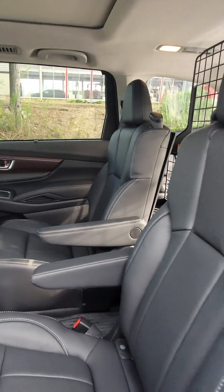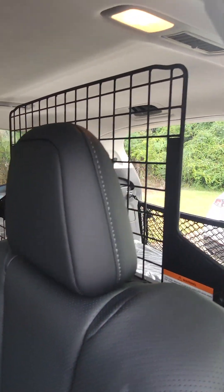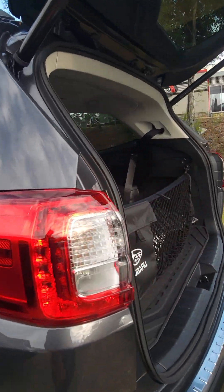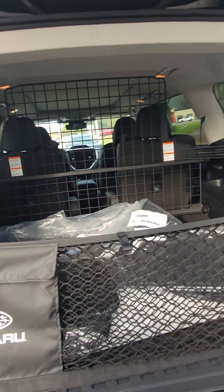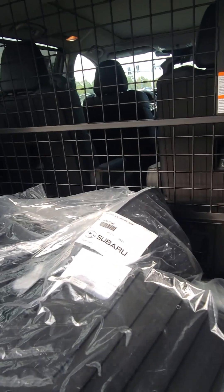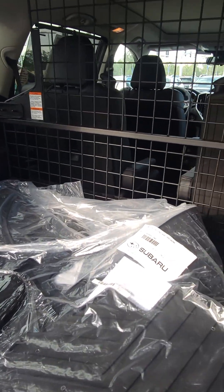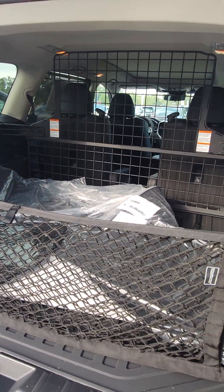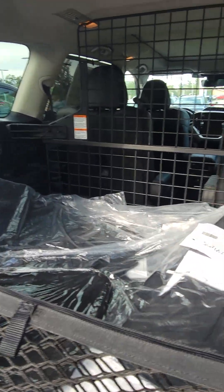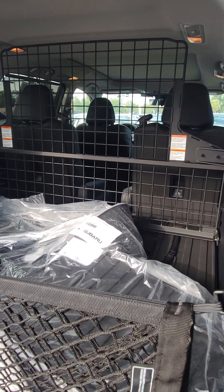And then you do have the captain chair option in here. This vehicle from the factory came with the cage or the separator. So if you have any pets — it's also good for groceries — if you ever put groceries back here and you don't want your stuff rolling between the captain chairs and falling on the ground, that'll help keep things separated for you. But it's mostly for dogs and stuff if you just want to keep them in the back of the vehicle. But it can be removed.